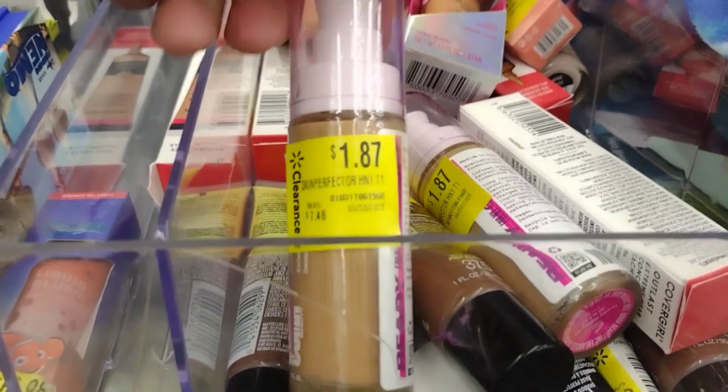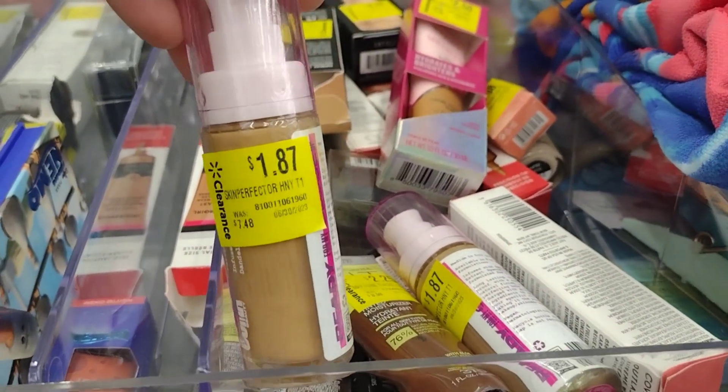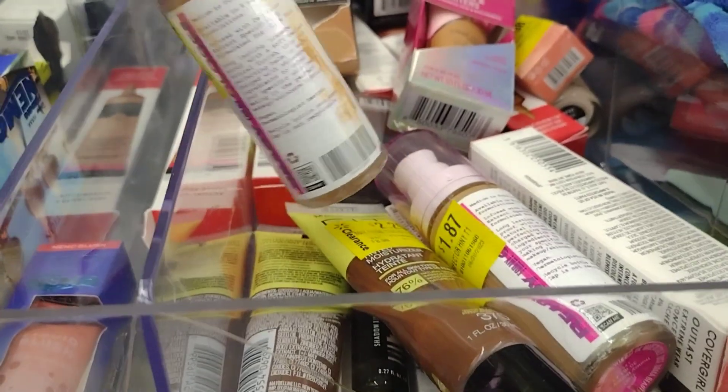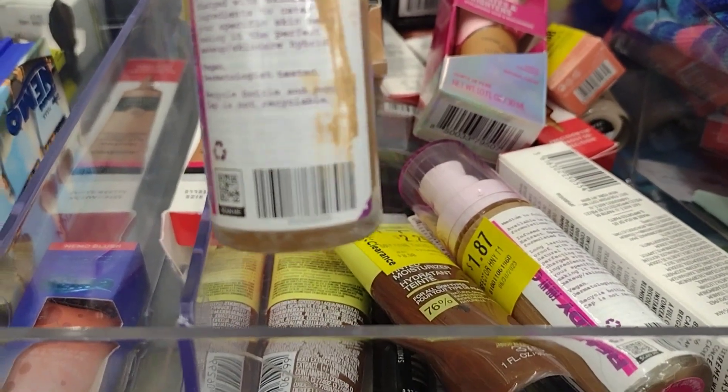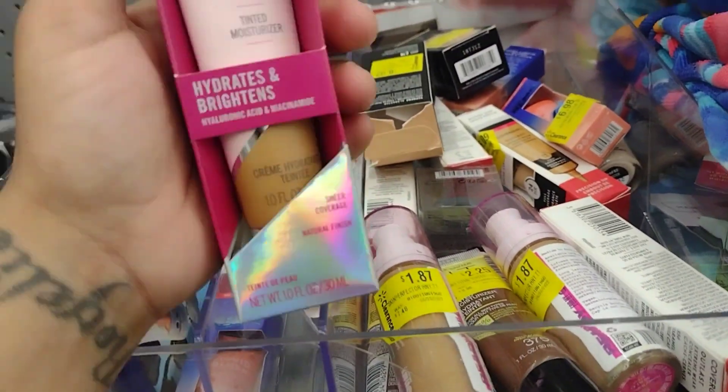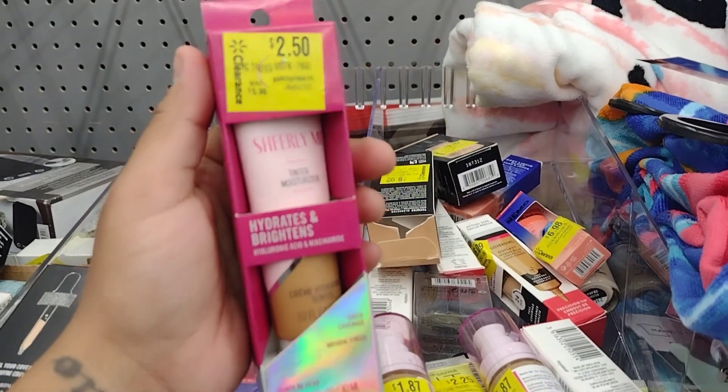They have more of these for $1.87 — I just made a different video with this one, so check it out! It was $7.48, down to $1.87. They have this one here for $2.50, was $5.96.